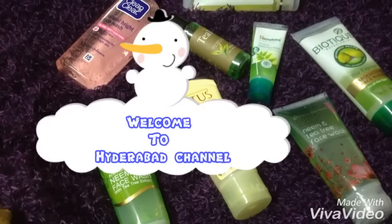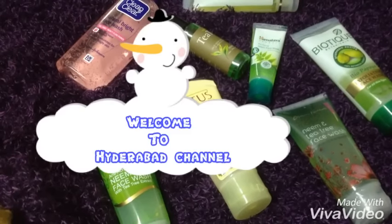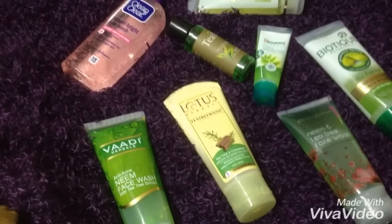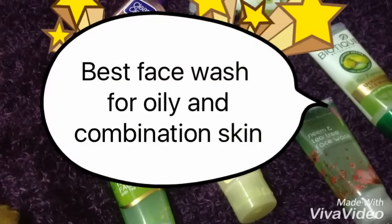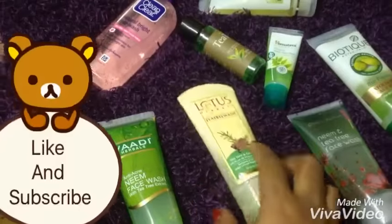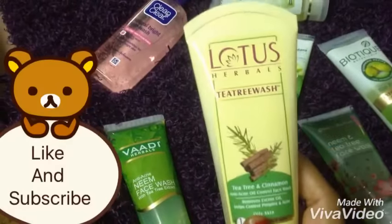Hey lovelies, welcome back to my channel! How are we doing today? I came up with another video of best face washes for oily skin and combination skin.